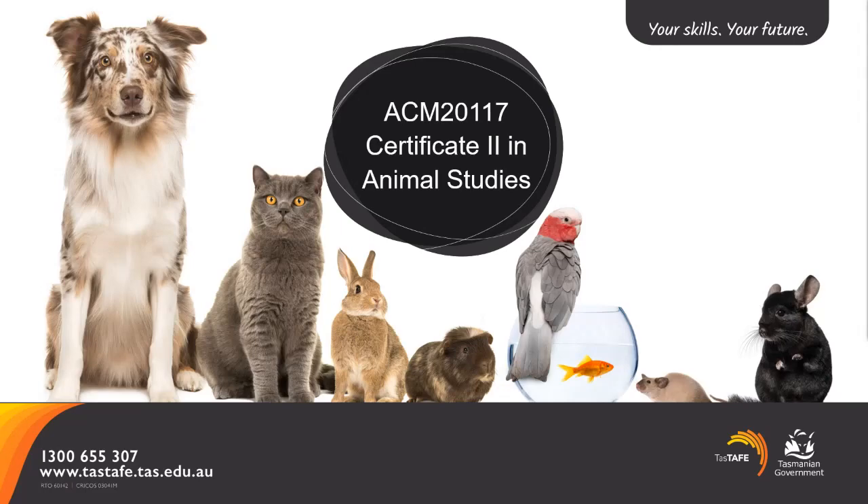Welcome to the Certificate II in Animal Studies presentation for TASTAFE 2022. My name is Annette and I'm delivering today's presentation. I'm the coordinator for the Animal Studies programs based out of the Allenvale TASTAFE campus. Today we are also joined by Sonia who's moderating our Q&A.